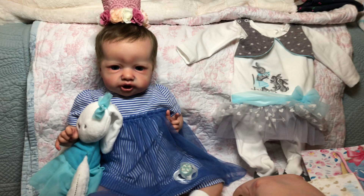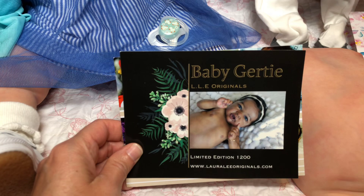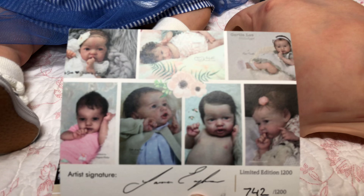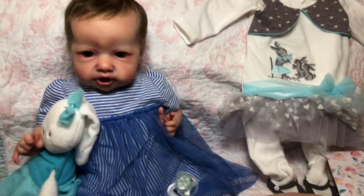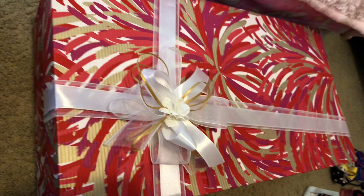Without further ado, I wanted to come on and do a reveal — show this gorgeous girl to you — because I realized not everyone is on Instagram and I wanted everyone to be able to join in on welcoming the beautiful Gertie to my collection. She is number 742 out of 1200. This is a limited edition sculpt by Laura Lee Eagles. This was an unplanned reborn pregnancy. I saw this baby and I absolutely adore this artist's work. I have two other sweet peas by this artist, and she sent her home in this absolutely gorgeous box — a beautiful big gift box.